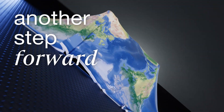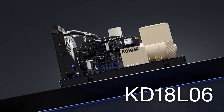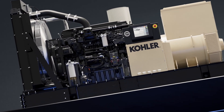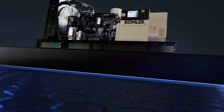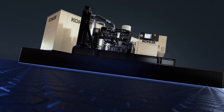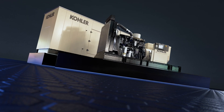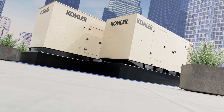Now that journey takes another step forward with a brand new engine. This engine extends our flagship KD series of generators and is set to make an impact worldwide, powering the KD 700 and KD 750 at 60 Hz, and the KD 800 at 50 Hz. It will offer more choice and flexibility. KD series generators provide the highest power density in a compact footprint.